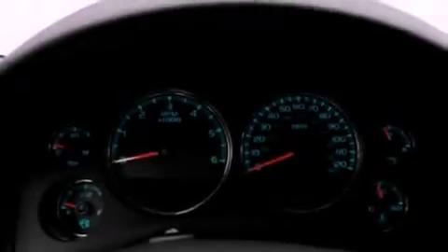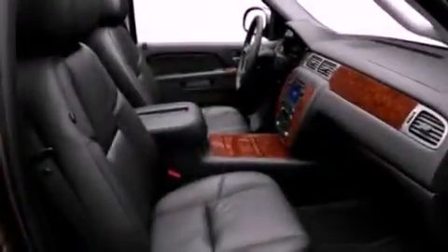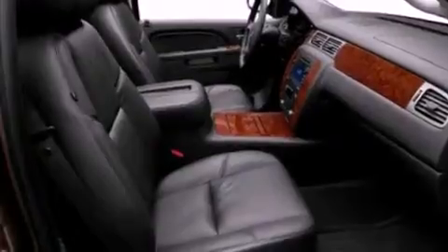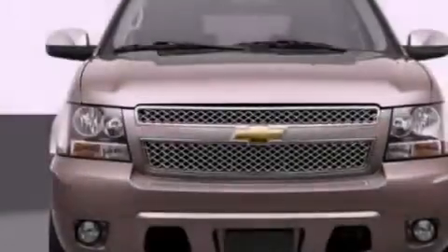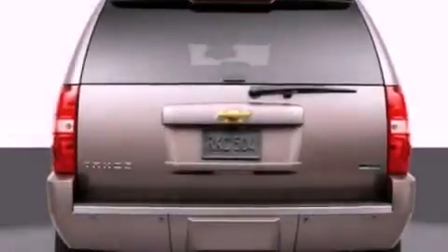Its top features and packages include adjustable driver pedals, memory settings for the driver's seat positions so you can recall your favorite position with the push of one button, a navigation system, a rear seat DVD entertainment center, leather seats, and an air suspension.